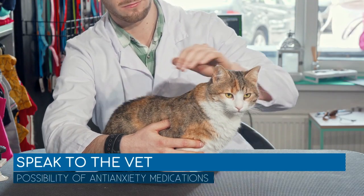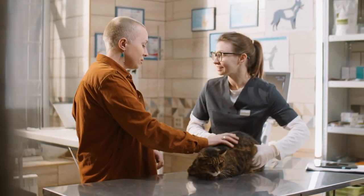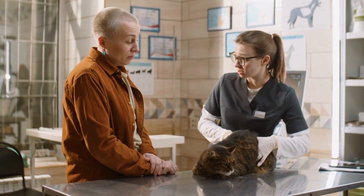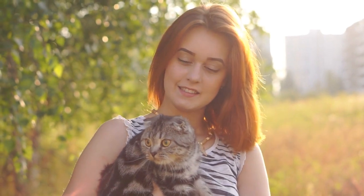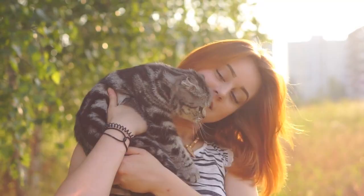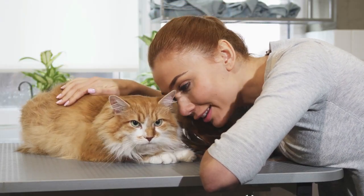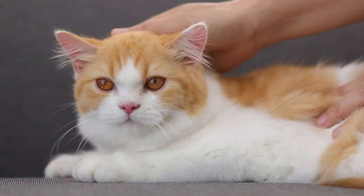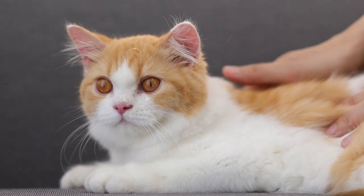Speak to the vet about the possibility of anti-anxiety medications. If none of these are enough to help your cat deal with anxiety and stress, speak to the veterinarian about the possibility of long-term or short-term anxiety medications. Depending on your cat's specific needs, the veterinarian will be able to prescribe something that helps your kitty stay calm. We recommend using this as a last resort, as most cases can be solved naturally without these medicines. The medicines could have secondary effects and tend to be addictive, so make sure you have exhausted all other options first.